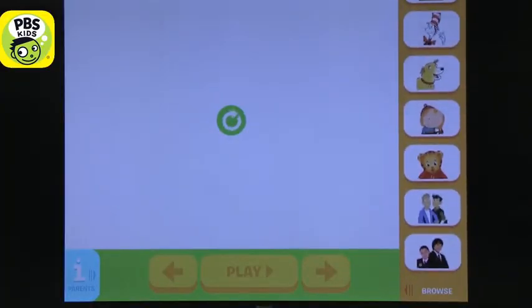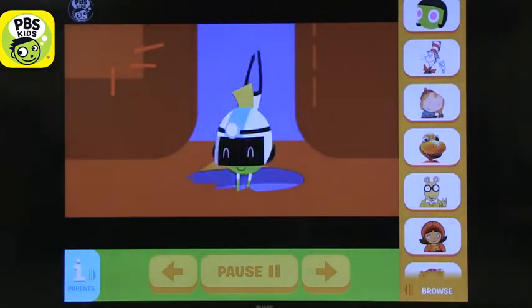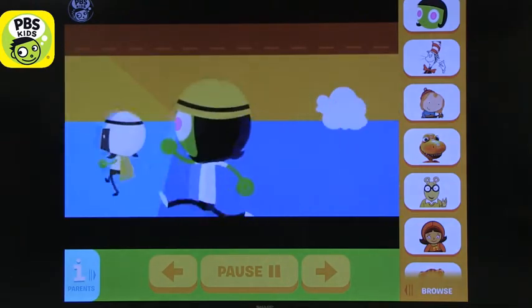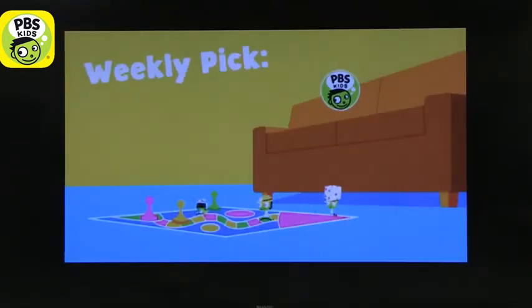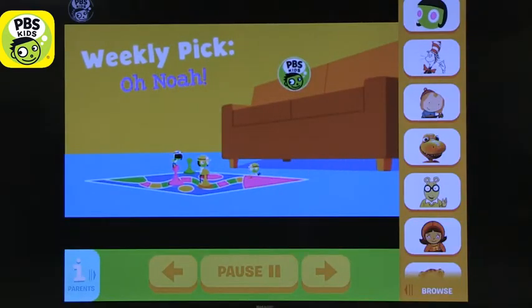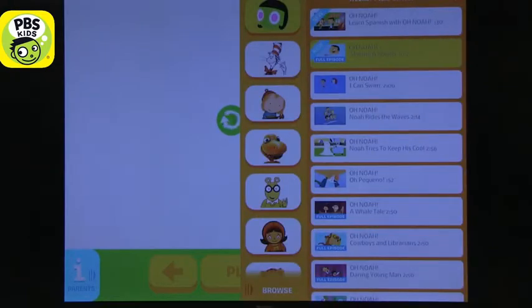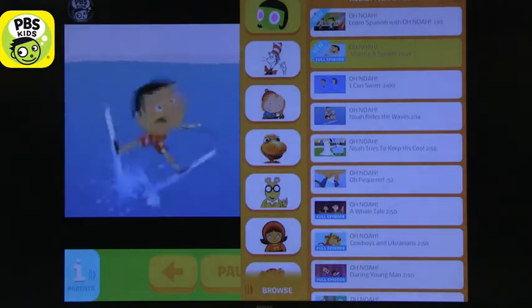There are multiple layers to this app. You can see that on the right you get to choose the kind of shows you are interested in. The show can be made full screen or partial screen, and kids can jump between episodes. There are two full episodes available — you can buy more full episodes, but as a parent you have to pay for them.